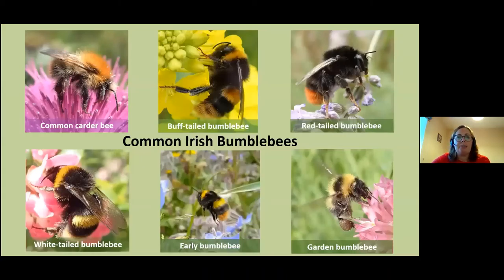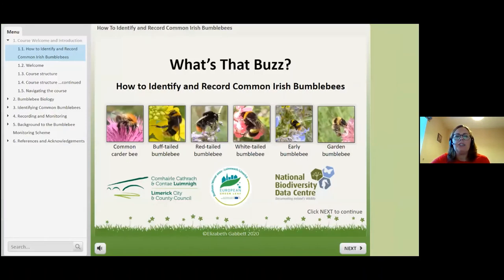Now on to the second part of my talk — the common Irish bumblebees. We have six species that are very common. The National Biodiversity Centre has created a citizen science project called the All-Ireland Bumblebee Monitoring Scheme and I've been part of this since 2014. What it involved was Dr Una Fitzpatrick came down and gave a workshop to train people to become recorders according to a specific method — to do a one kilometre walk and record the bumblebees they find once a month.